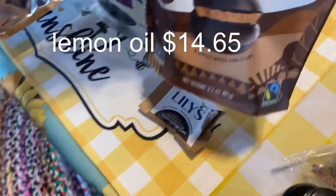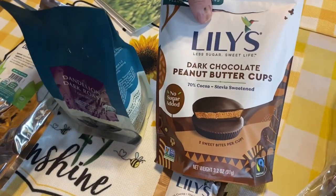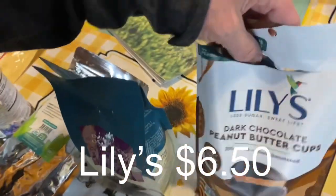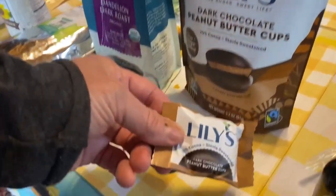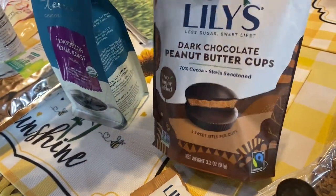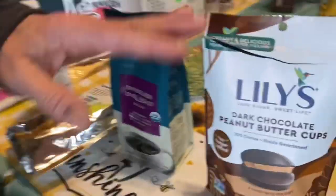My one little treat this month: Lily's chocolate peanut butter cups. The bag didn't arrive opened — something happened to it — but if you like chocolate and peanut butter, these are delicious. Lily's is a really good brand.